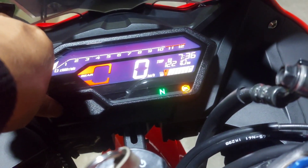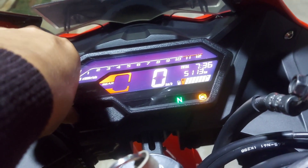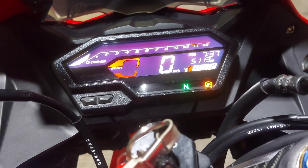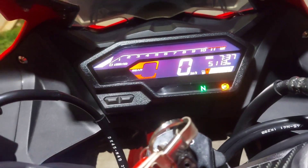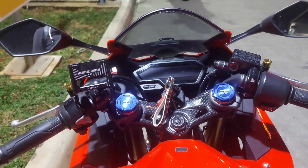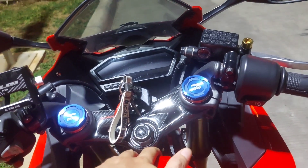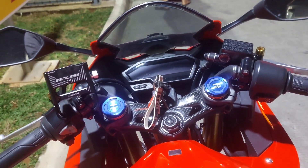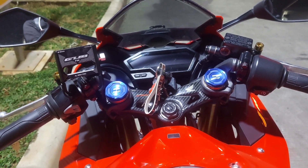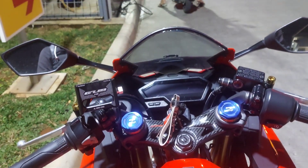Kalau trip B itu buat oli, trip A itu buat isi bensin. Kilometernya udah 5113 ya untuk odometer di CBR150R ini — udah hampir setahun setengah, gue pake dari awal tahun 2022 sampai sekarang.